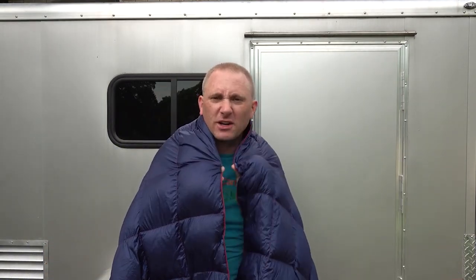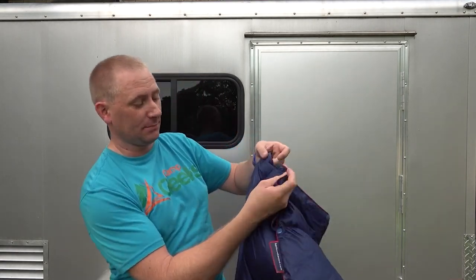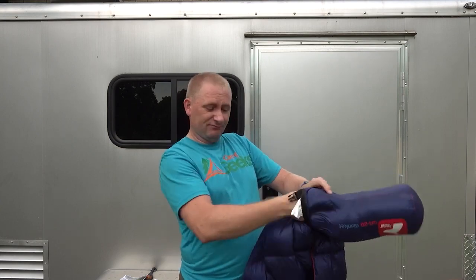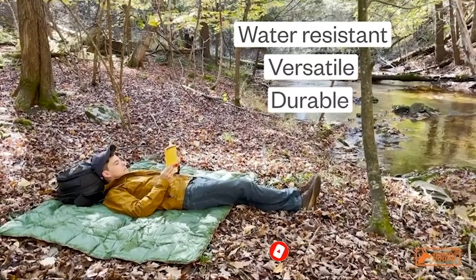The only downside is that it can be pretty slippery at night and may fall off of you several times. However, if you're willing to overlook this minor issue, this blanket will become a go-to piece of gear for all your outdoor adventures. Still haven't found a blanket for camping that meets your needs? Keep watching because we have more lined up for you. If this is your first time visiting our channel, be sure to subscribe and hit the bell icon to receive notifications of our next videos.